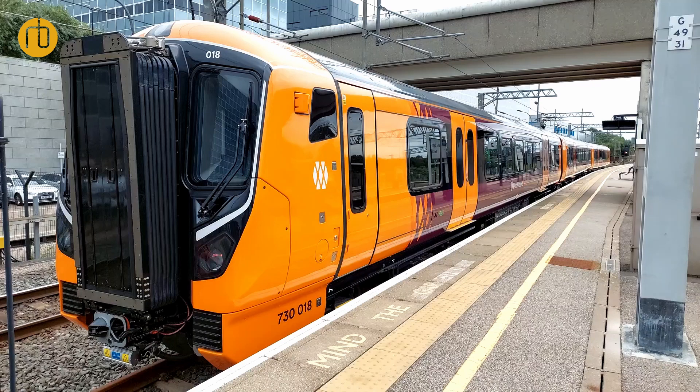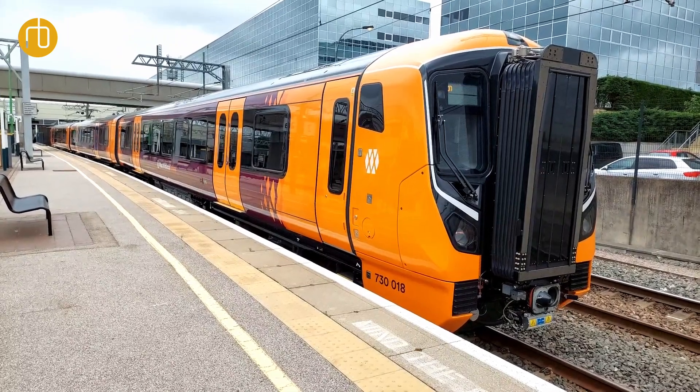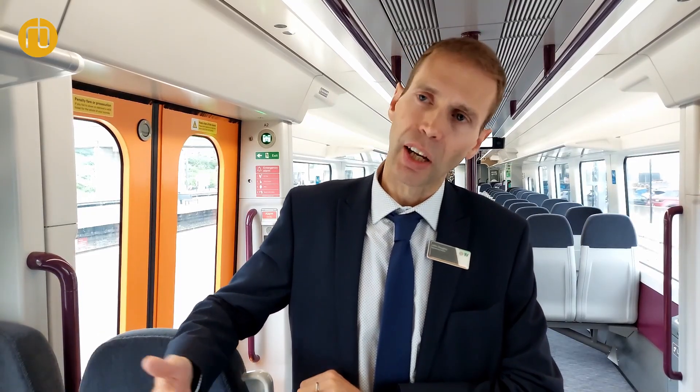We're expecting entry into service of the three car fleet this autumn, initially on this route, and then across the West Midlands beginning from autumn this year. That continues through into next year, and then the five car fleet follows on behind that.